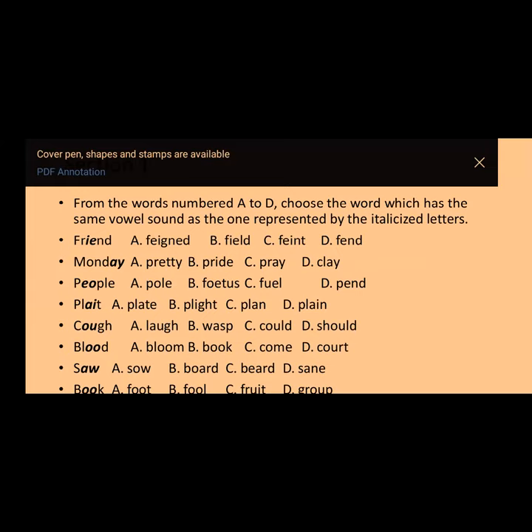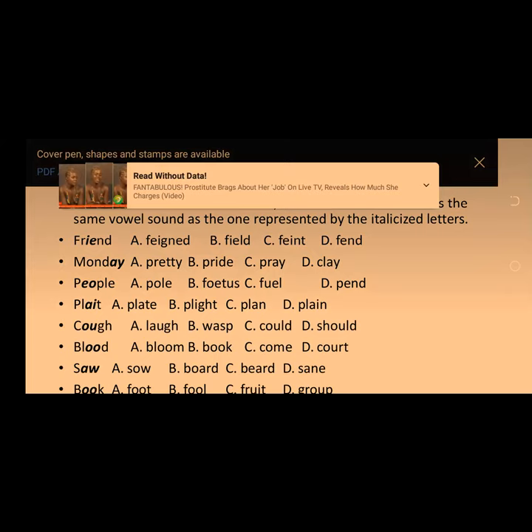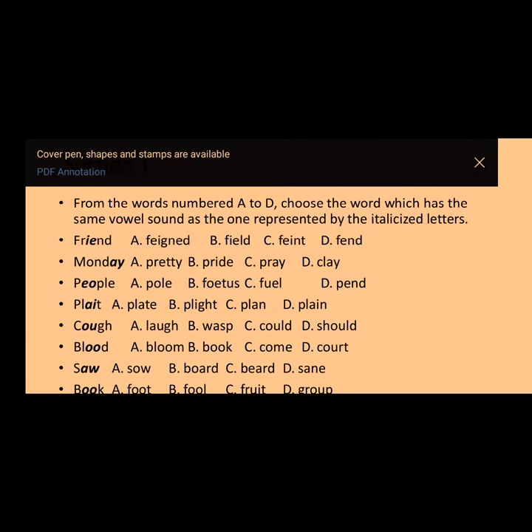Number two in section one is M-O-N-D-A-Y. A lot of us call it 'Monday' but the reality is the sound there is /ɛ/. If you check the materials and slides I shared, the D-A-Y in the days of the week is /eɪ/, so the sound there is the short E sound. The options are: A) pretty, B) pride, C) pray, D) clay. The answer is option A — 'pretty.'